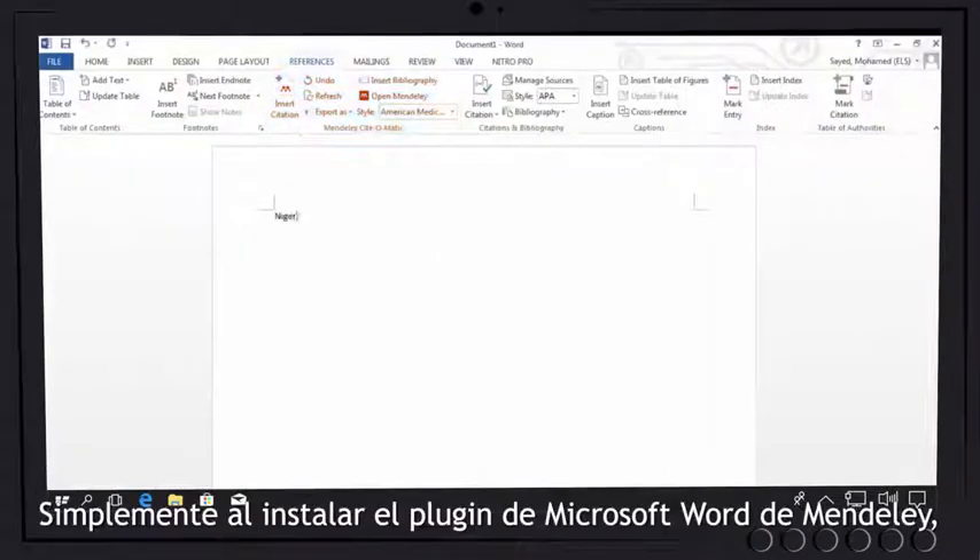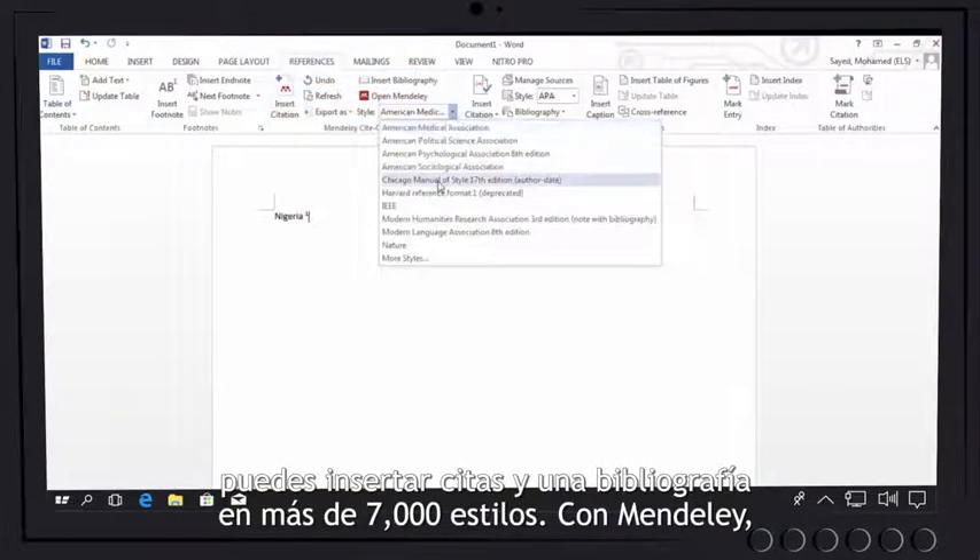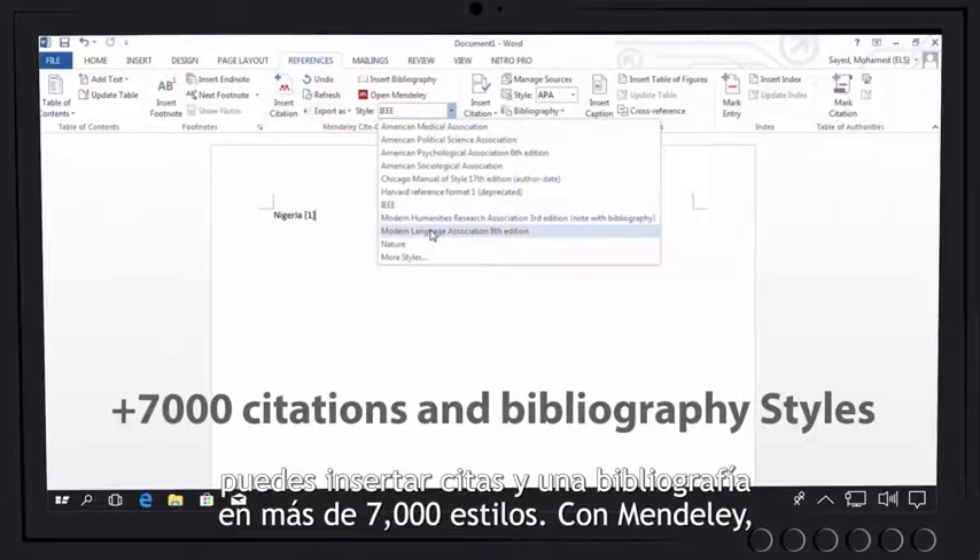Just by installing Mendeley's Microsoft Word plugin, you can insert citations and a bibliography in more than 7,000 styles.